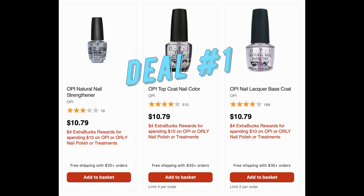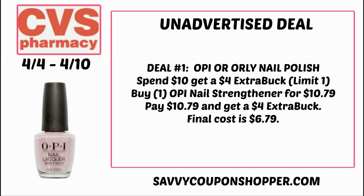Deal number one is on OPI nail polish at spend $10, earn a $4 extra buck. For those of you who joined my YouTube live or missed it, check it out — there is a replay available. The strengthener and select nail polishes are $10.79. If you grab one, you'll pay that but get back your $4 extra buck, making your final cost $6.79.